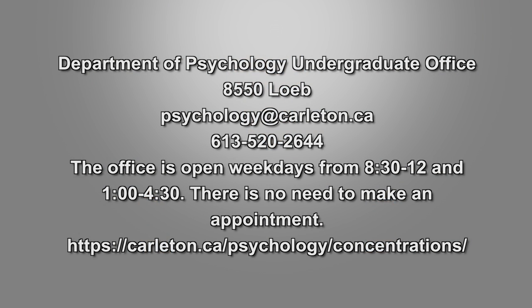This concludes our short video on our department's concentrations. For more information, please visit our concentrations webpage. You should also visit the undergraduate office if you have any questions.